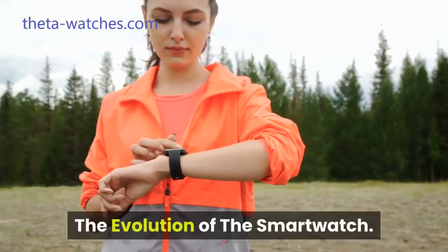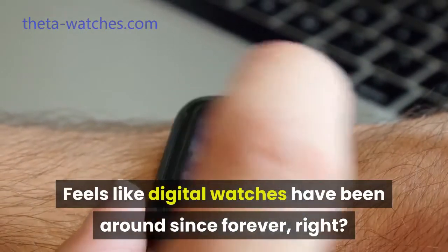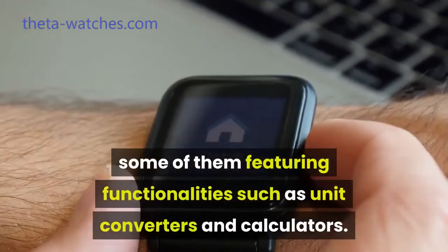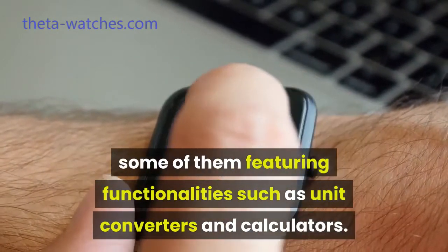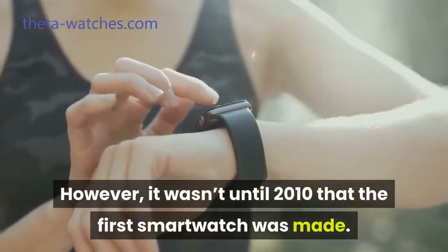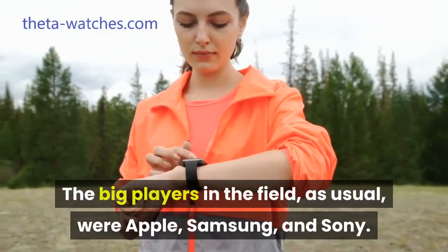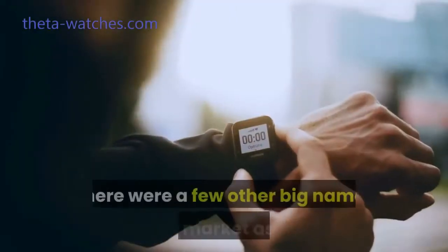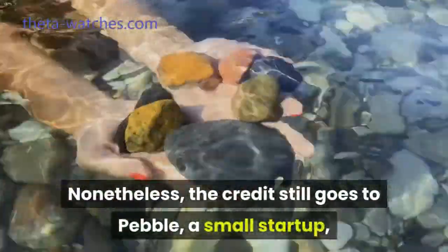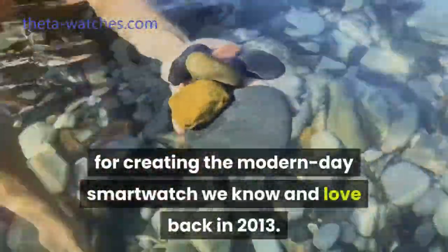The evolution of the smartwatch. Feels like digital watches have been around since forever, right? And these guys changed our ways of doing things, some of them featuring functionalities such as unit converters and calculators. However, it wasn't until 2010 that the first smartwatch was made. The big players in the field, as usual, were Apple, Samsung, and Sony. There were a few other big names in the market as well. Nonetheless, the credit still goes to Pebble, a small startup, for creating the modern-day smartwatch we know and love back in 2013.